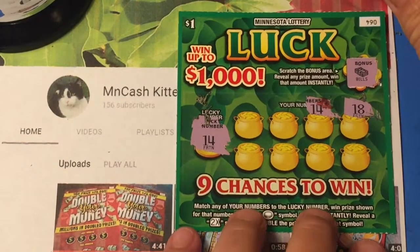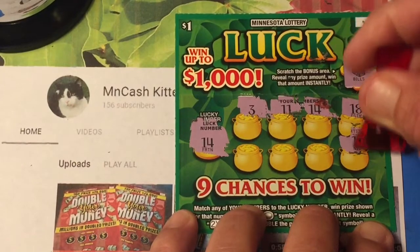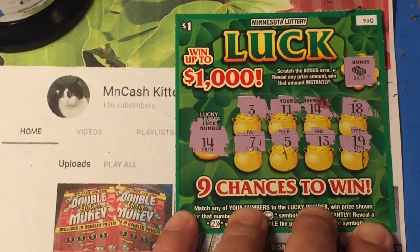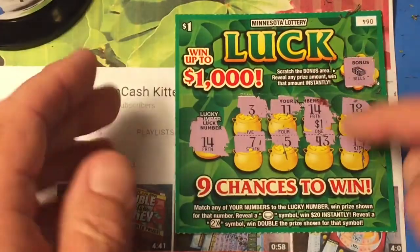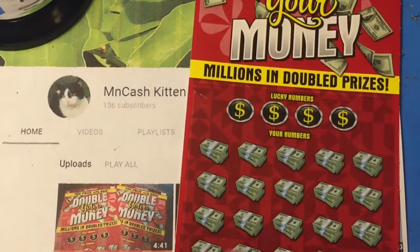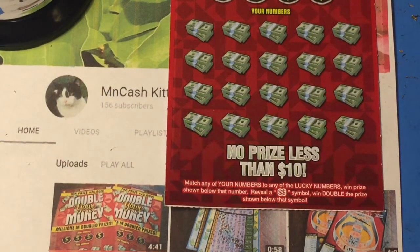Winner winner winner winner chicken dinner! Eleven — can we find some more? Nineteen, thirteen, one off, five, and for the Hail Mary — seven. Let's see what we get under 14 — one dollar. Well, we got half back so far, that's pretty cool.